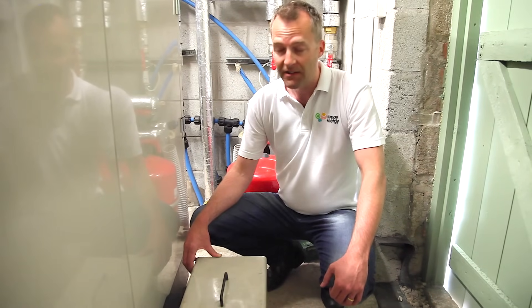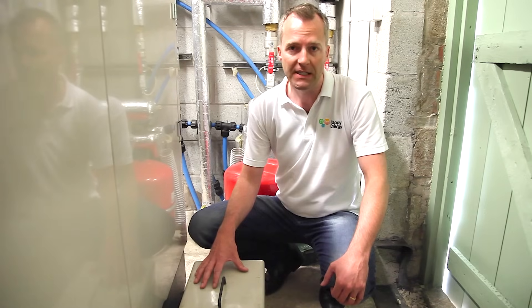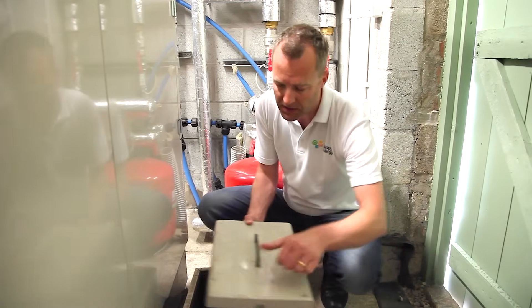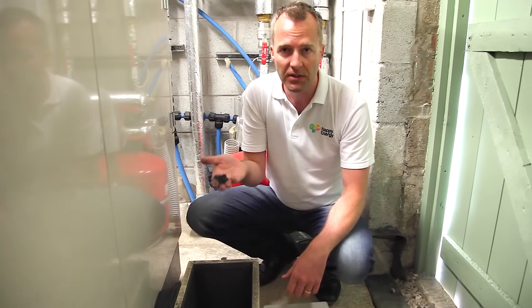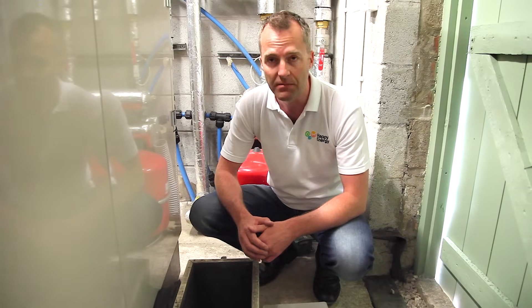Wood pellets generate very little ash. Most commercial boilers have an ash bin that automatically removes the ash. In here we have the ash bin, which the owner empties probably every three or four weeks — it's perfectly safe to chuck on the garden. Wood pellets generate probably less than 1%, something like 0.7% of the weight, in ash, so generally you only have to empty it once a month at most.